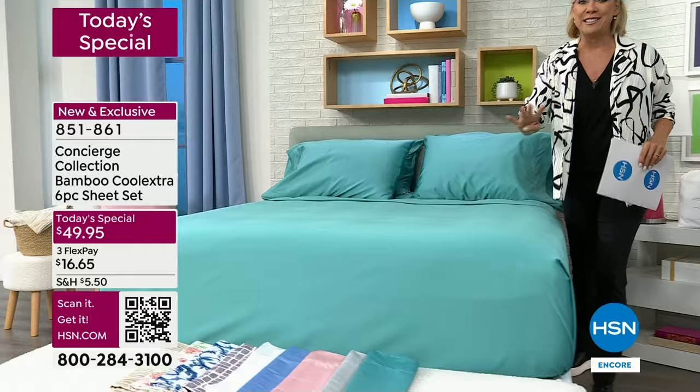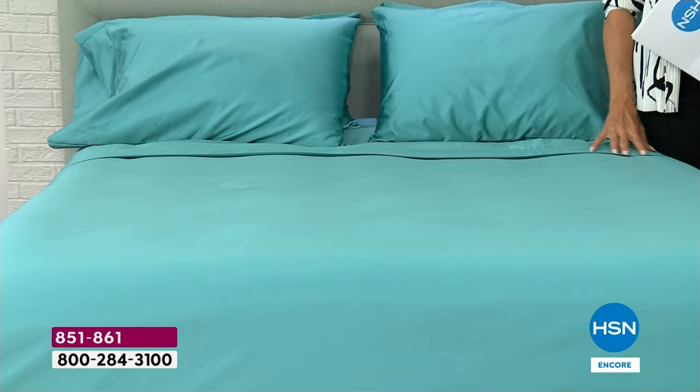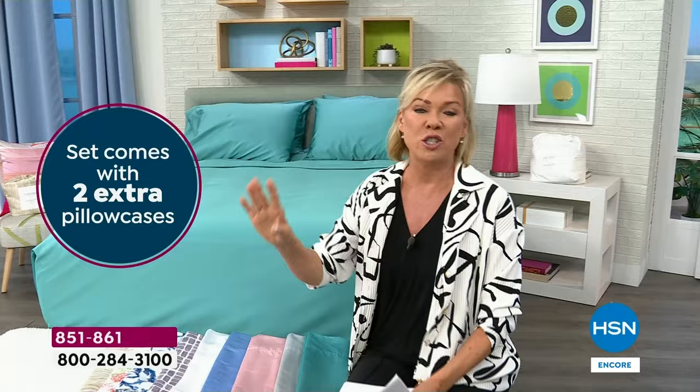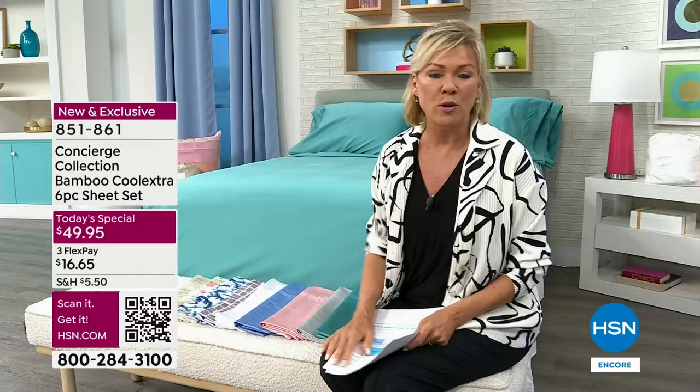So it's a six-piece set with technology and fibers you would never have experienced before, except for a few of you last year who secured these and made them a big customer pick. We're going to talk about the fibers and the fact that any size sheet set — twin, twin extra long, queen, full, king, California king — is the same price.